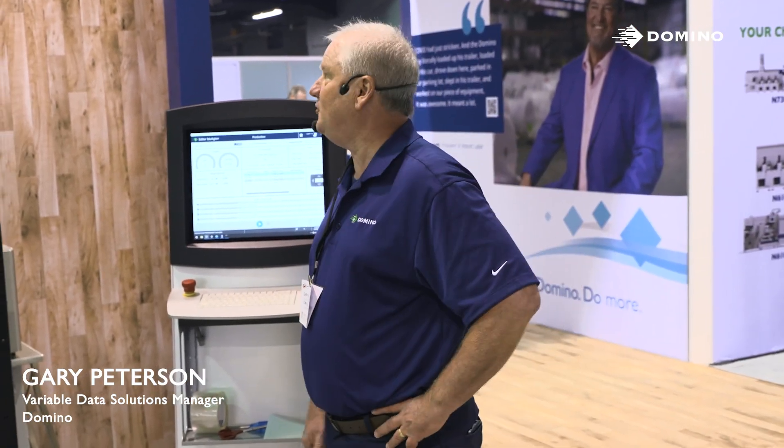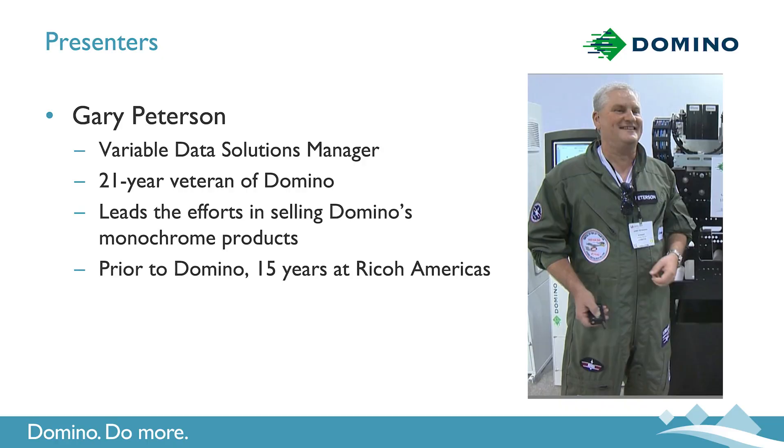Good morning. My name is Gary Peterson. I'm a Variable Data Account Manager here for Domino in North America. The last two times at Label Expo, we focused on the need of speed when it comes to variable data printing.